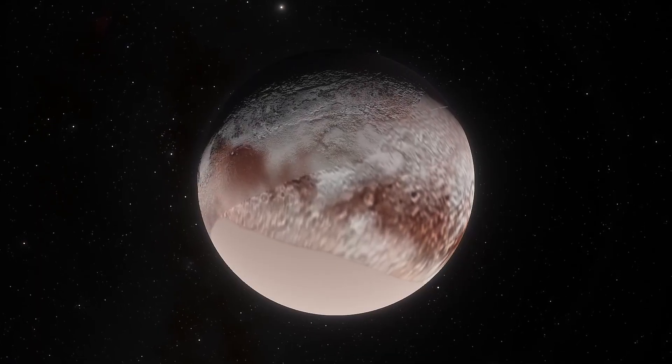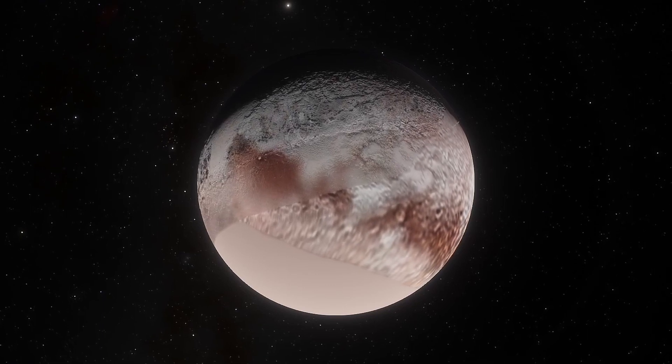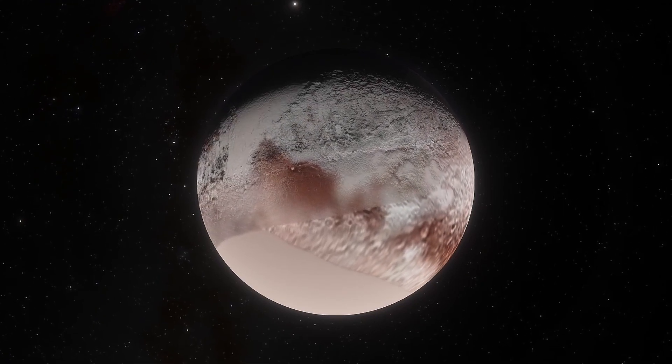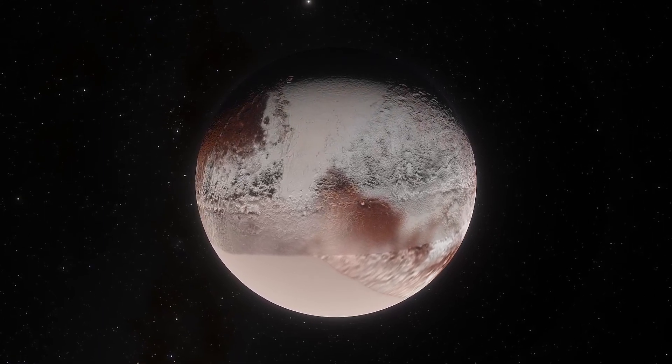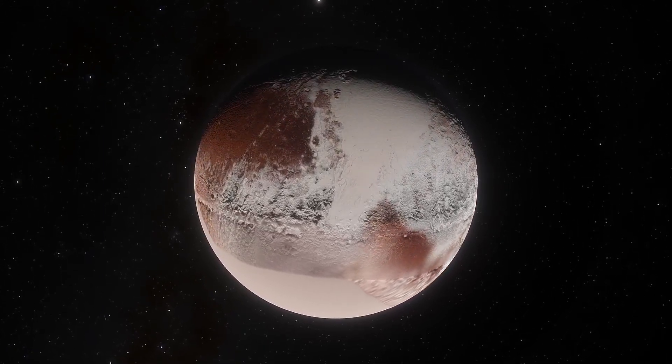They believe that this process may have occurred over a period of about 30,000 years, when Pluto weathered several impacts which warmed the surface, making it hot enough for an ocean to form and then subsequently cooling.